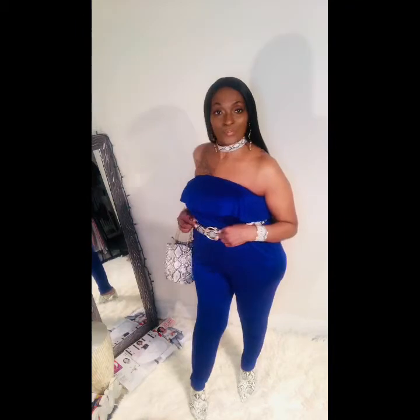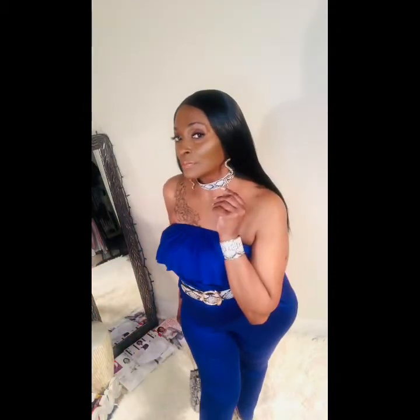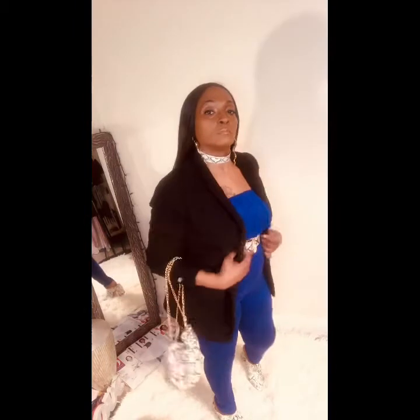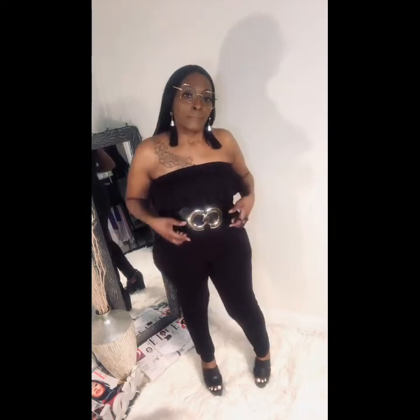When adding accessories to your jumpsuit, plan your look paying close attention to your shoes, jewelry, and a belt to help it shine. The key to pulling off this look for short or petite women who are five feet four inches or under is to choose a crop style jumpsuit. Pairing a belt with the jumpsuit is a great accessory — by adding a belt you'll help to define your waist and appear slimmer.